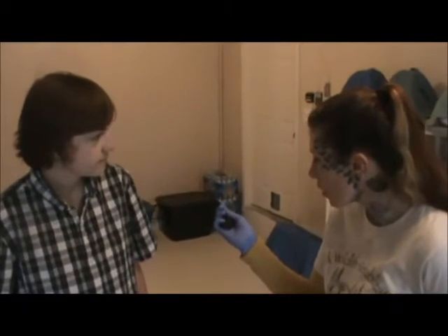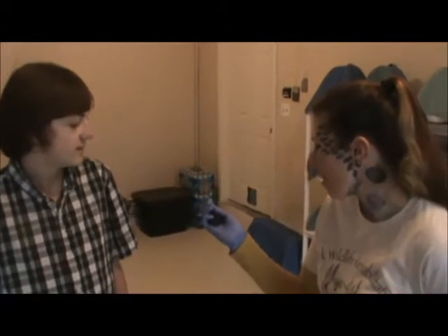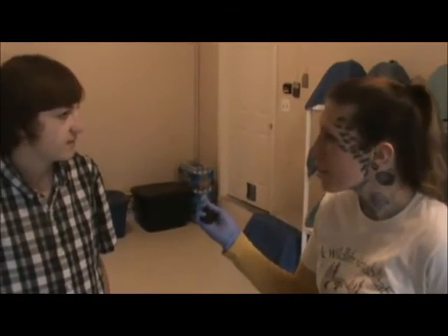This poor guy was rescued after somebody found him being attacked by blue jays. He's still overcoming his injuries, but he should be okay soon.